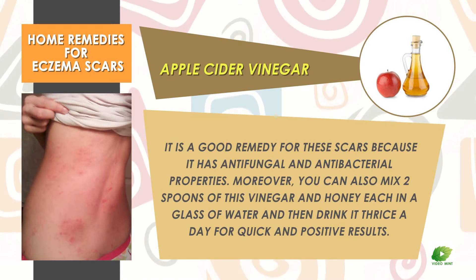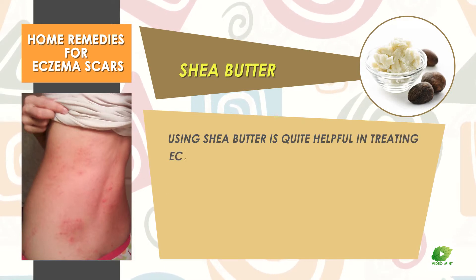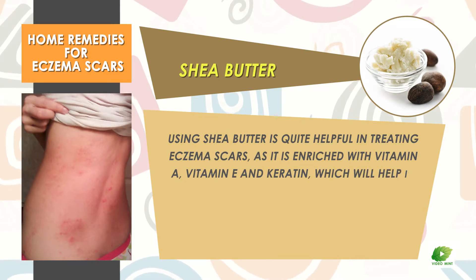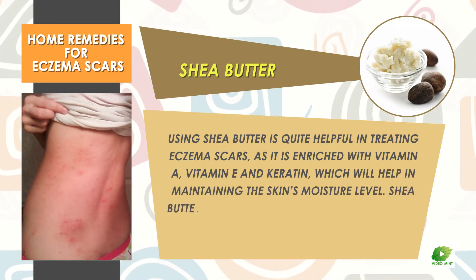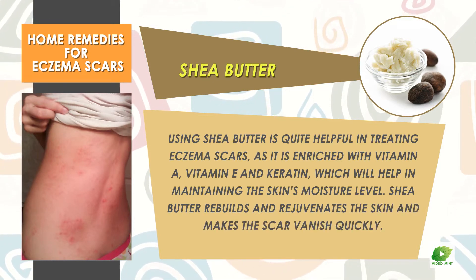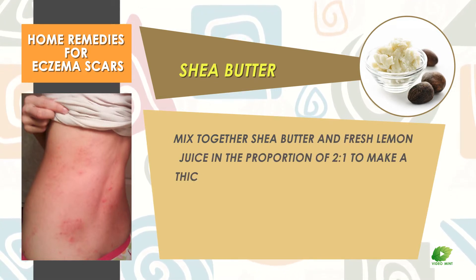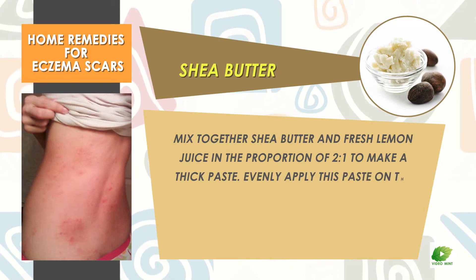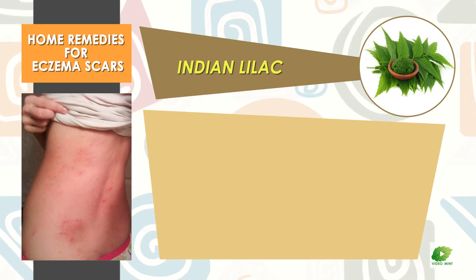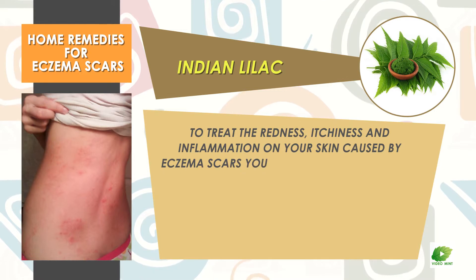Shea butter is quite helpful in treating eczema scars as it is enriched with vitamin A, vitamin E, and keratin, which help in maintaining the skin's moisture level. Shea butter rebuilds and rejuvenates the skin and makes scars vanish quickly. Mix together shea butter and fresh lemon juice in a proportion of two to one to make a thick paste, and evenly apply this paste on the skin, leaving it on overnight.